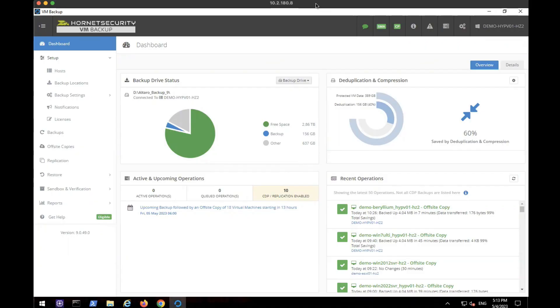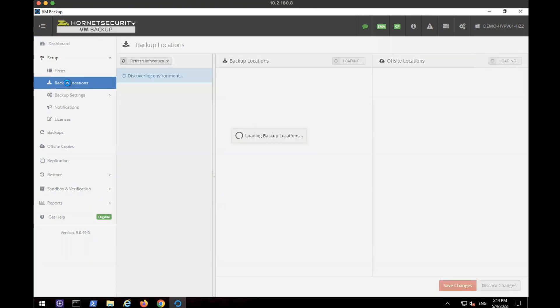I can show you the dashboard here and also show you how easy it is to set up an immutable cloud backup location and then assign VMs to it. Here in the lab environment, we've logged into the VM Backup application. This is the dashboard — your one-stop shop, your high-level overview of the health of your backup environment. You can see things like backup drive status, how much free space you have, deduplication and compression ratios, and recent operations. Active jobs would appear in the active and upcoming operations section. To set up immutability, you would come into backup locations.